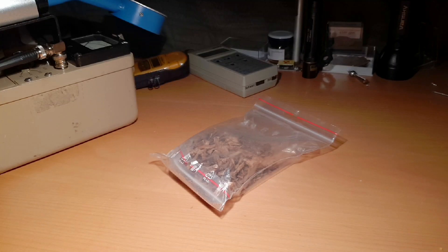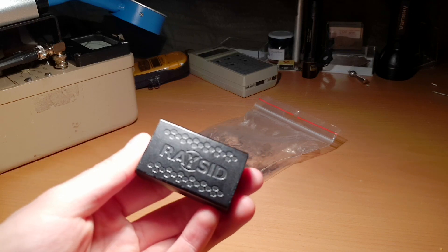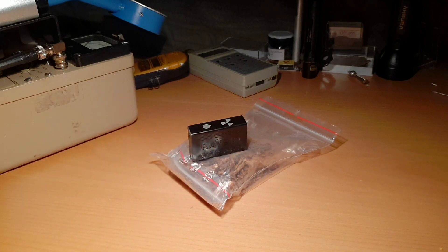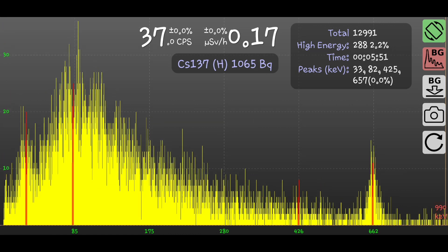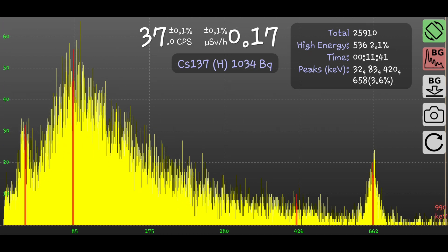In order to make sure that the activity coming from those mushrooms is caused by Chernobyl fallout, I did a gamma spectroscopy using a RACET gamma spectrometer. After a few minutes, a peak started to form at 662 keV, which is very characteristic for Cesium-137, which means that these mushrooms are contaminated by nuclear fallout from Chernobyl.